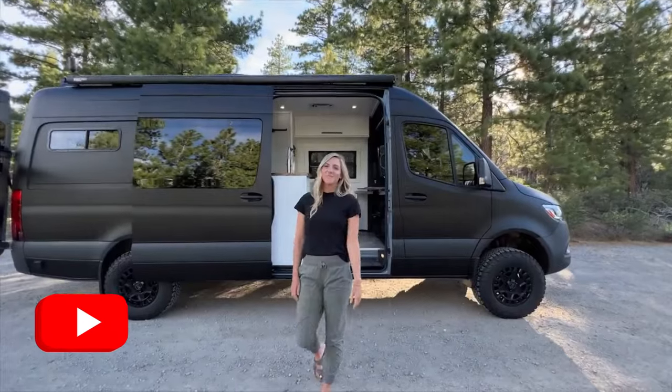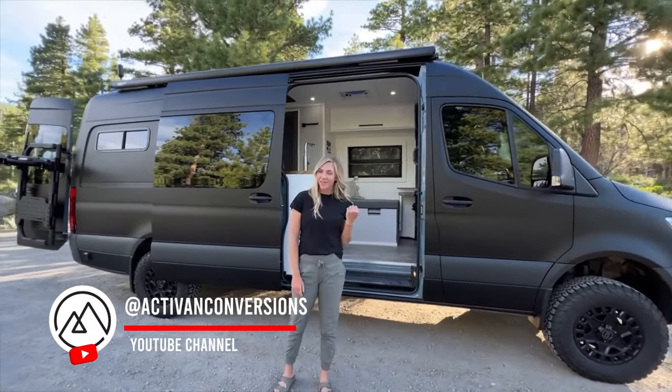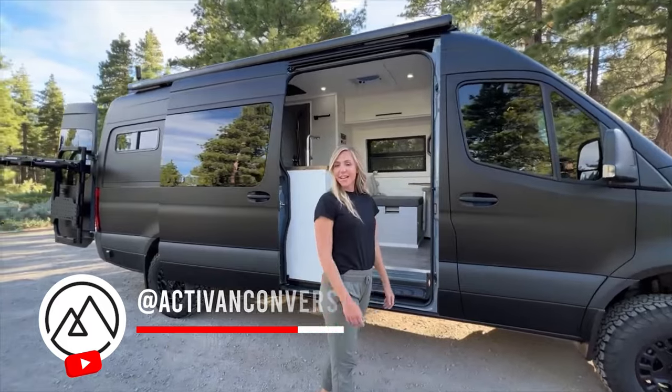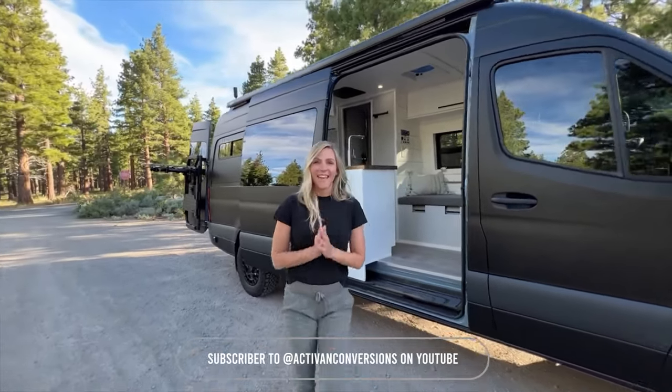Hello friends, welcome back. I have a beautiful conversion behind me. It's a 2022 Mercedes Sprinter. This is our Cypress 170 floor plan. Let's show you this thing.